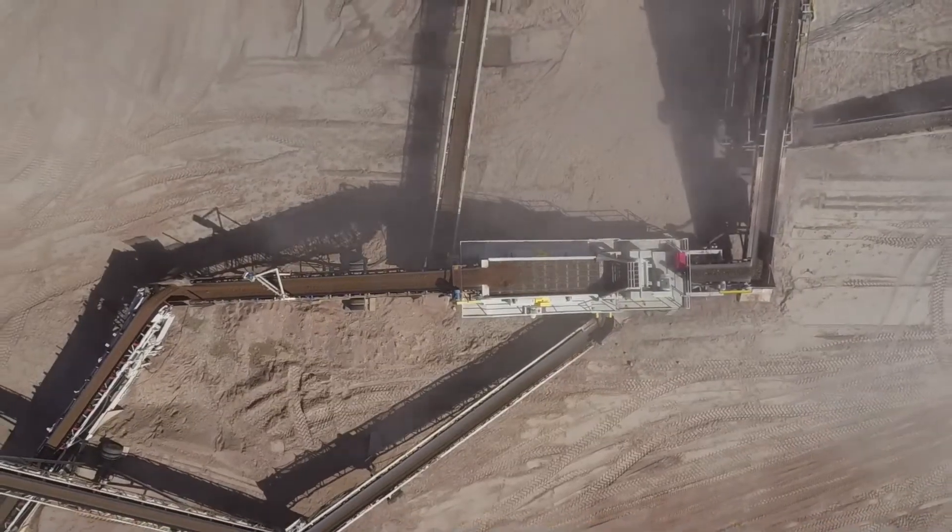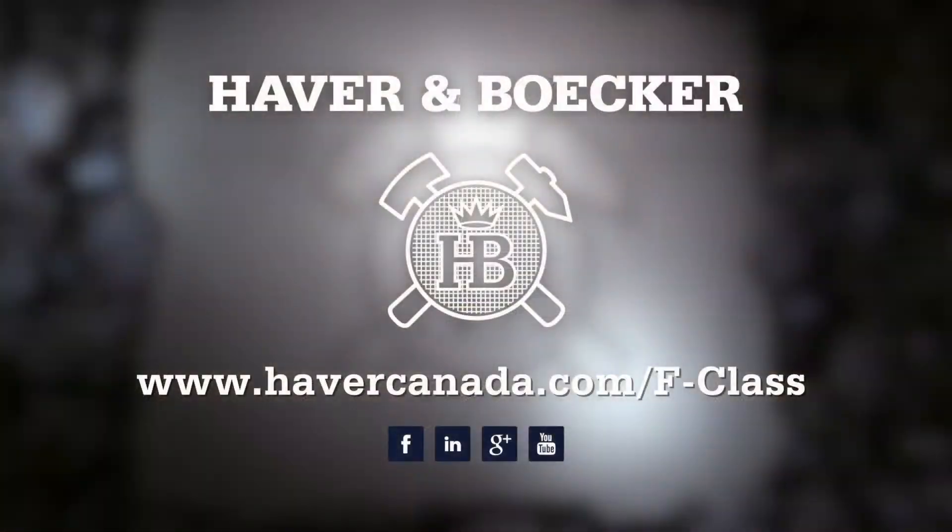Ensure your operation's profit is at peak potential with Hover Invoker's Tyler F-Class.